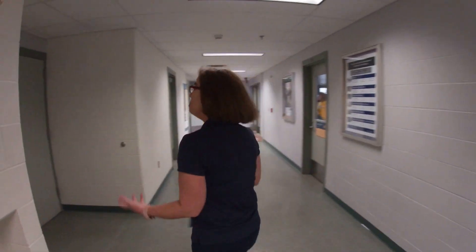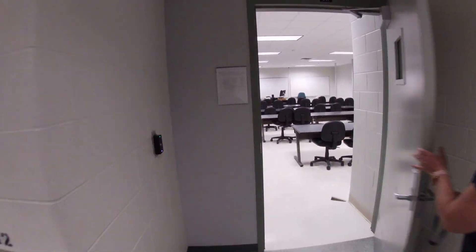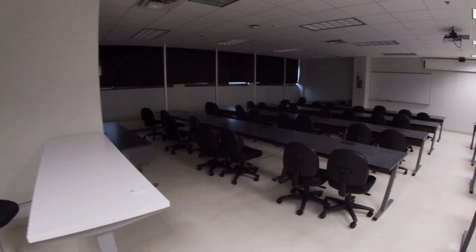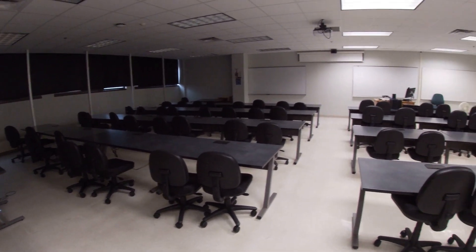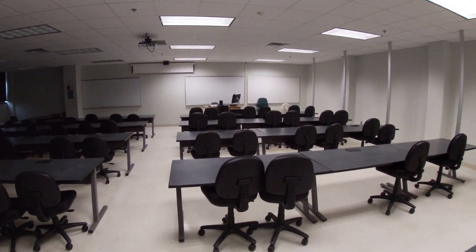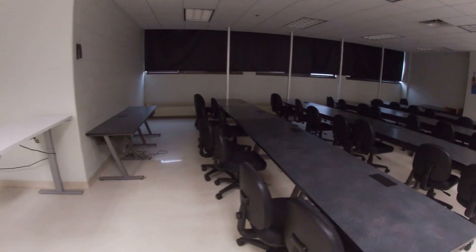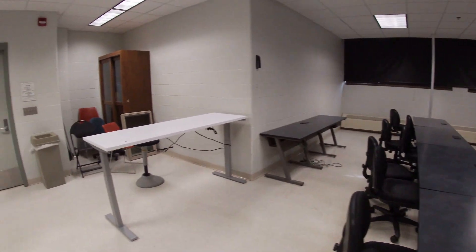Most of our classroom space looks like this. Laptops are required for all of our programs, and there's Wi-Fi everywhere on campus. You can also hook up to power and hardwire into the network if you need a faster connection than Wi-Fi can provide.